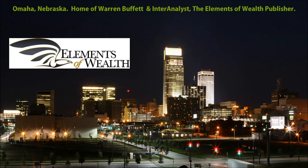Global One has asked me to design and implement the Elements of Wealth educational system. Elements of Wealth is designed to take the least financially educated individual through a process where they become the most financially educated individual.